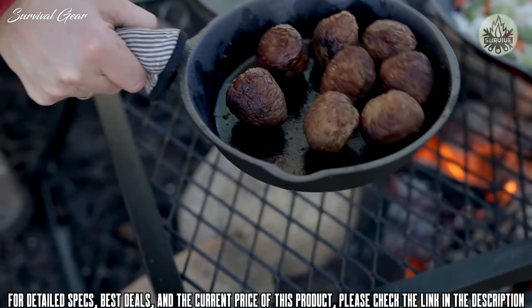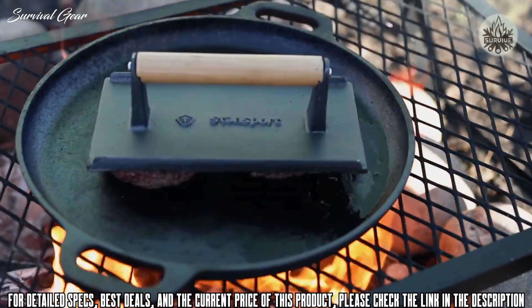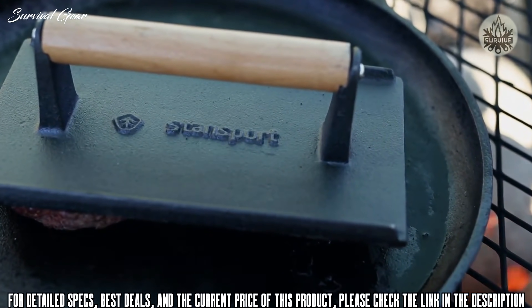All of our pieces now come pre-seasoned and ready to use. Cast iron is a staple for the outdoors, but it's frequently used for indoor cooking as well. Whatever you plan on cooking next, Stansport has you covered.